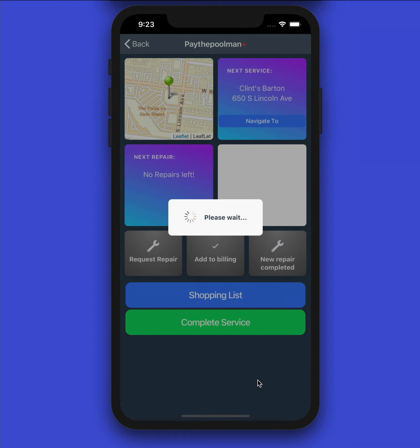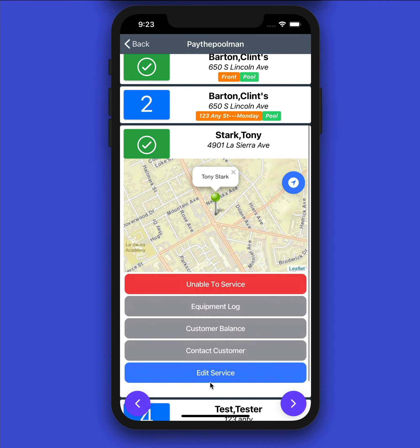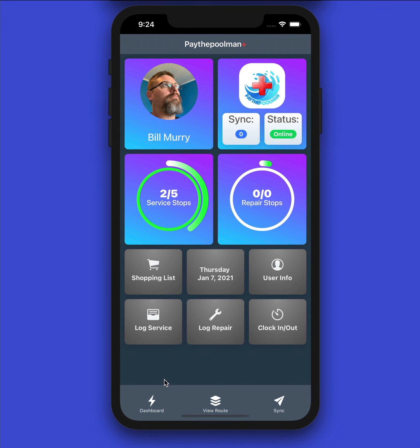Now that we're done with our service, let's complete our service stop. Until you do this step, the service is not done — if you close or leave the app, none of that data will be saved. Make sure you complete the stop. Once the stop is completed, it counts down, door hangers go out if you had them turned on, and everything is processed. Even after completing, we can still go back and edit the stop to update readings or add different items if needed.